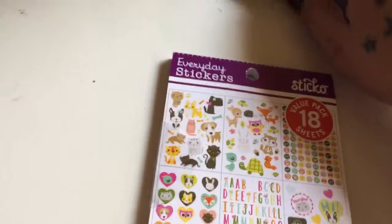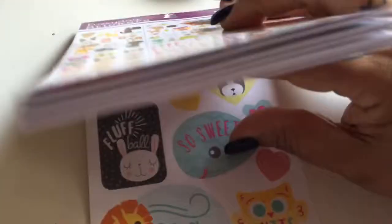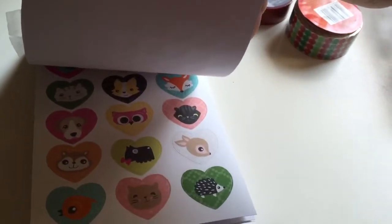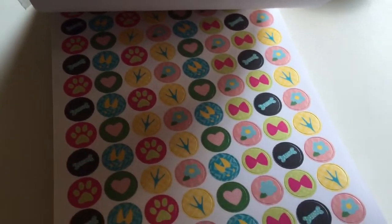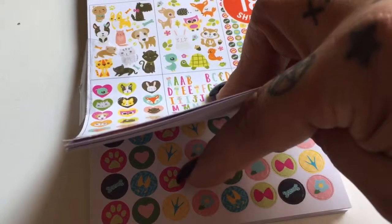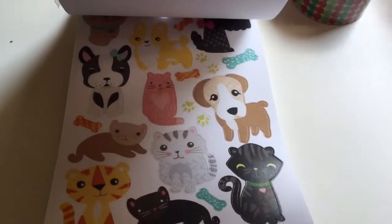I got this sticker book — you may have seen a video I made about these. They were $2.97 at Walmart in the sticker department. It's a little sticker book with cute stickers, letters, little hearts with animal faces. I use the little paw print ones in my planner — when I make my dog's food, I put a sticker next to it that says 'make dog's food.' There are also cute kitty ones.